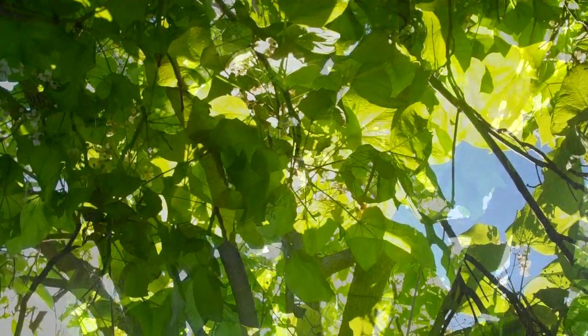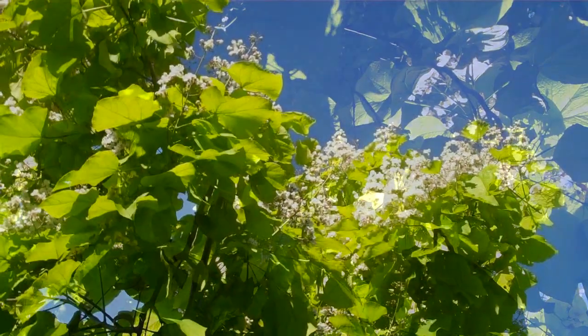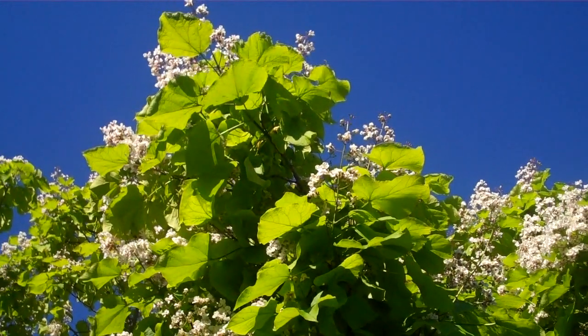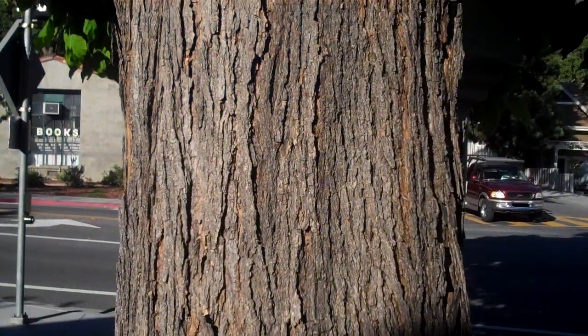This isn't even a mature specimen. I've seen them over in the UK that are just absolutely enormous, but it's rare here in California — you don't find them very often. This particular tree is downtown Saratoga. If you catch it end of late spring to early summer, you'll see the flowers.